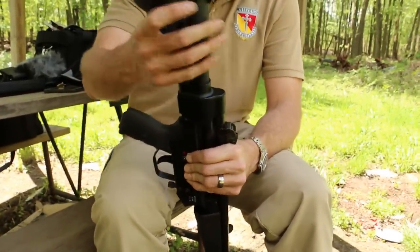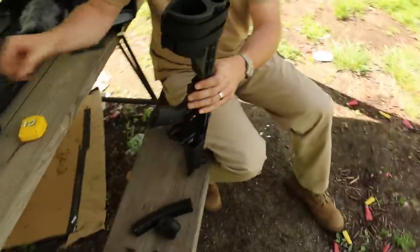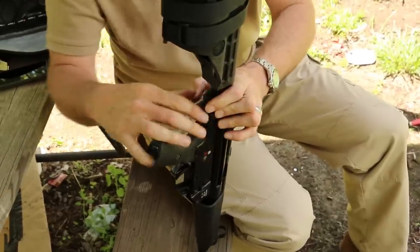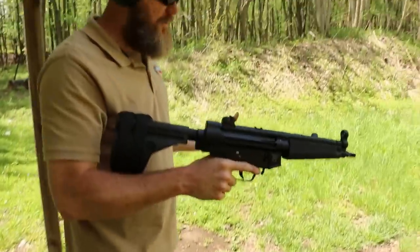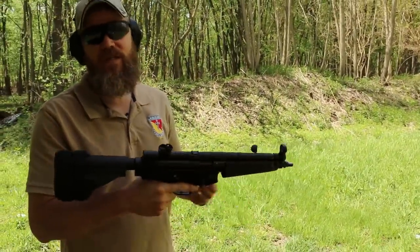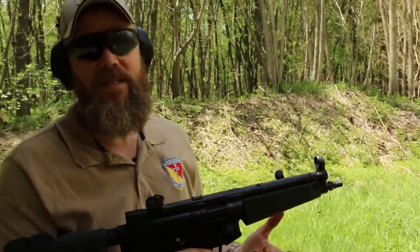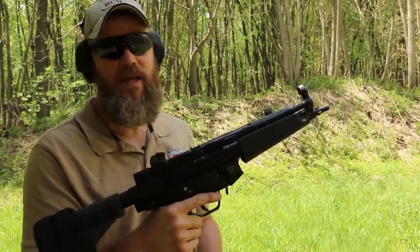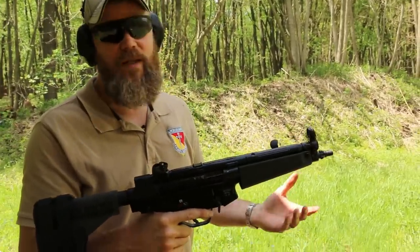Just stick it on there, push it down, pop in the pin. And now you have an arm brace — or if you watch the channel, you'll know you also have a makeshift stock if you desire to shoot the pistol that way. According to the BATF, that is perfectly legal. Putting this brace on this pistol does not change the classification — it remains a pistol. And as of right now, there's no illegal way to shoot a handgun.